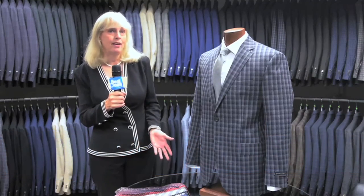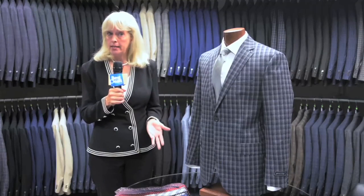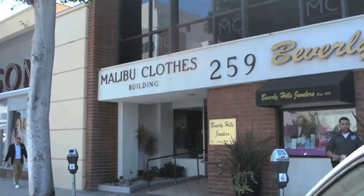Have you ever wanted to purchase a suit but felt overwhelmed at all of the big box suit outlets offering a dozen suits for the price of just one? Have you ever wondered how they're able to offer these surprisingly low prices? We recently met with one of the oldest clothing retailers in Southern California, Malibu Clothes, here in Beverly Hills.